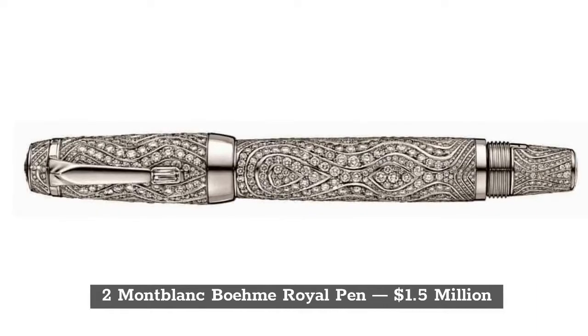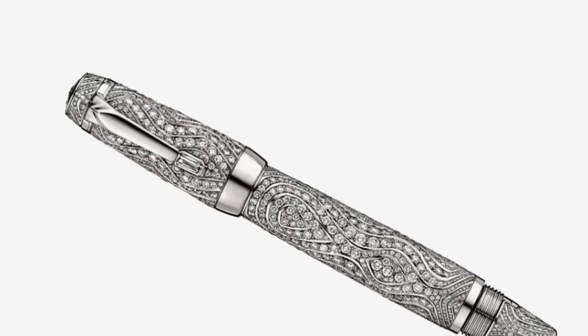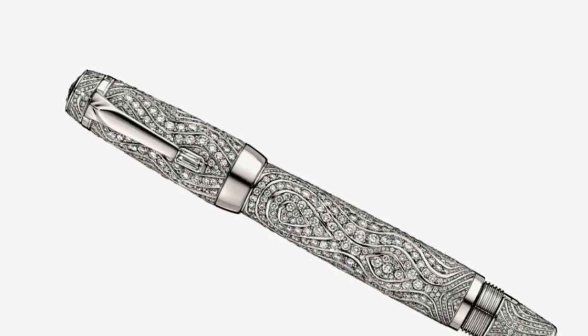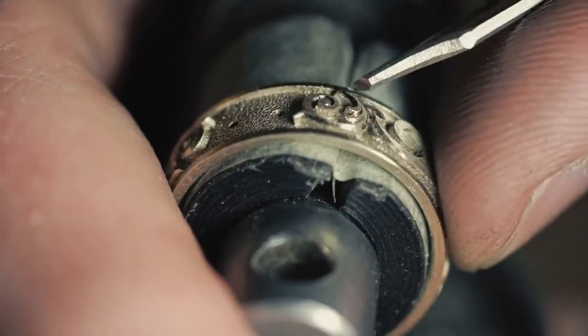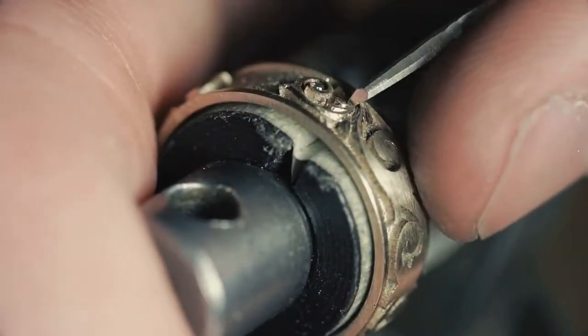The second most expensive luxury pen in the world is the Mont Blanc Foam Royal Pen, priced at $1.5 million. Mont Blanc is one of the best companies creating elegant pens. This pen is made of 18-karat white gold and has over 1,400 diamonds. The company's logo has been crafted on the pen using 18-karat white gold and diamonds as well.